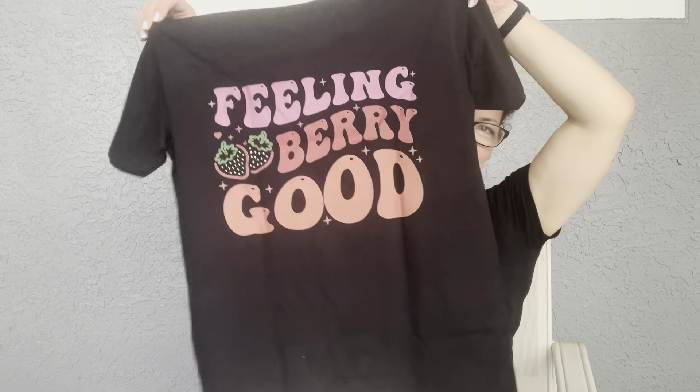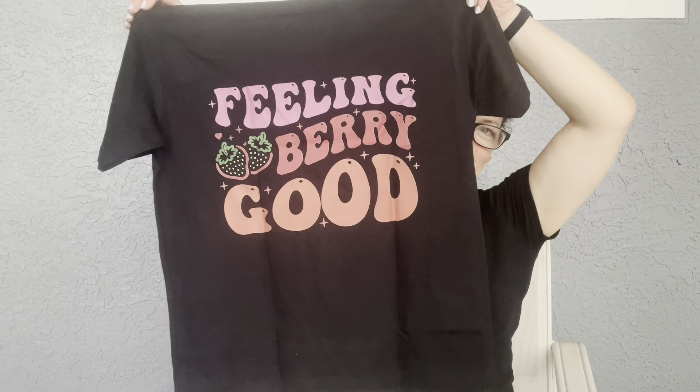'Feeling Berry Good' — so cute. This was a winner for me, a perfect t-shirt. I like a black tee; it's very versatile and flattering, and you can see the colors pop more. The fact that it's a pun and a food pun — 100% in my book, I'm sold on it. Love it. Thank you, 24 Ink!